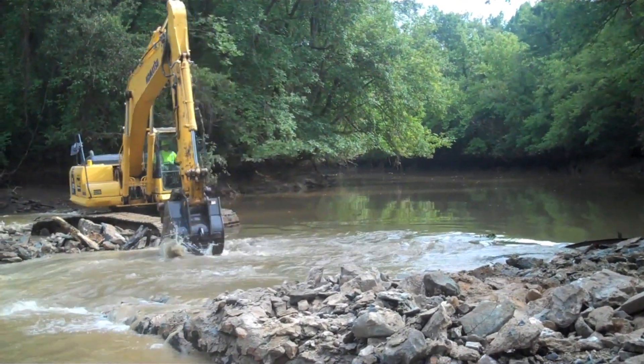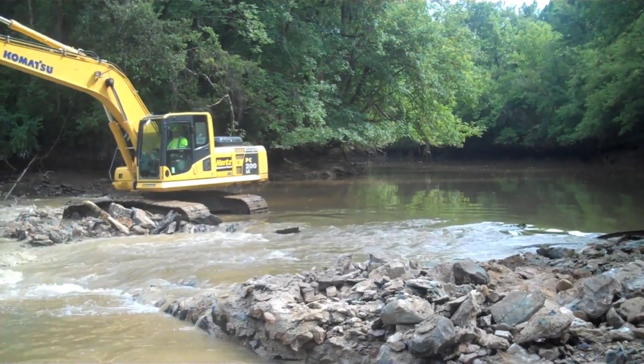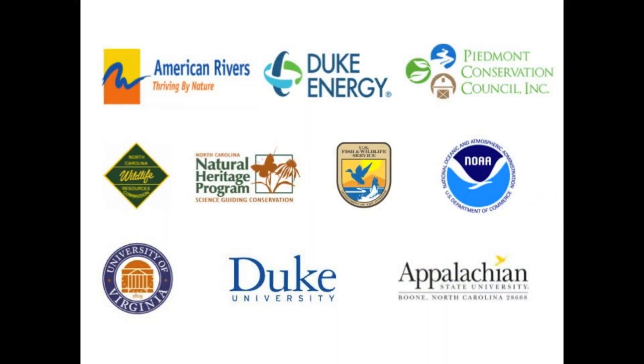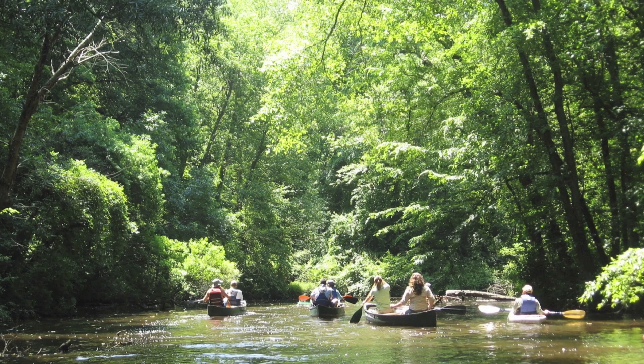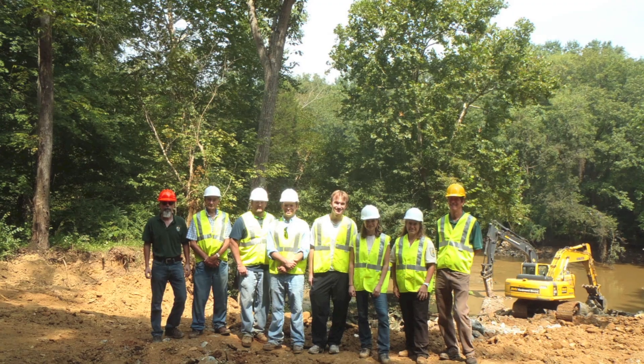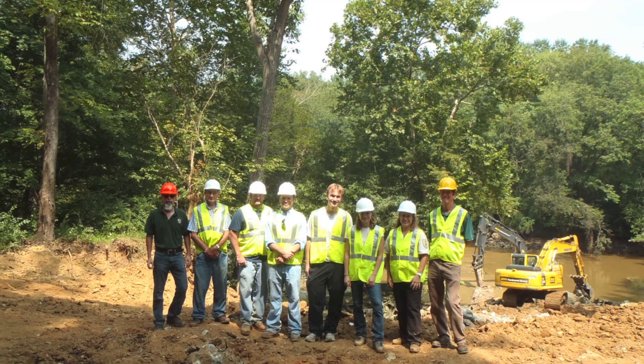Two more dams in the same watershed are scheduled for removal in the next year to fully reconnect the Uwari River. A strong partnership between many organizations made this restoration project possible, and we hope to see many more obsolete dams removed in North Carolina and throughout the southeast region.